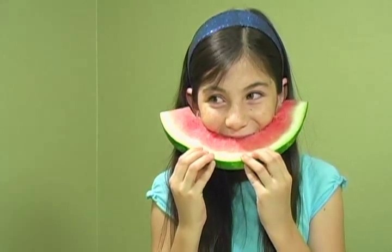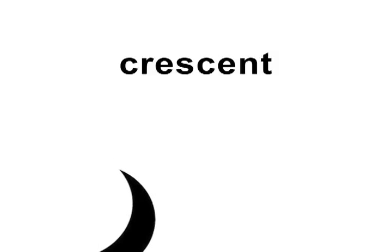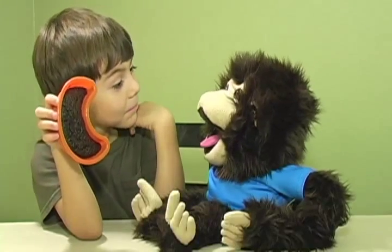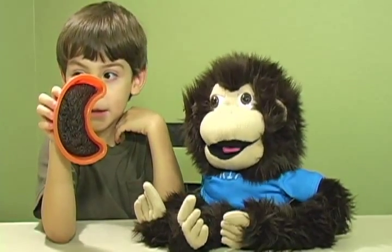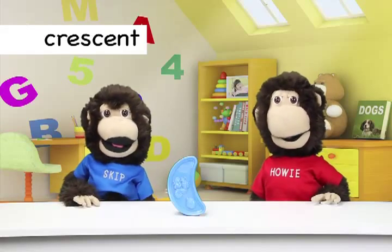This watermelon is too. Hi Skip. Hi. This is a crescent. Wow. Kids, did you learn what a crescent is?